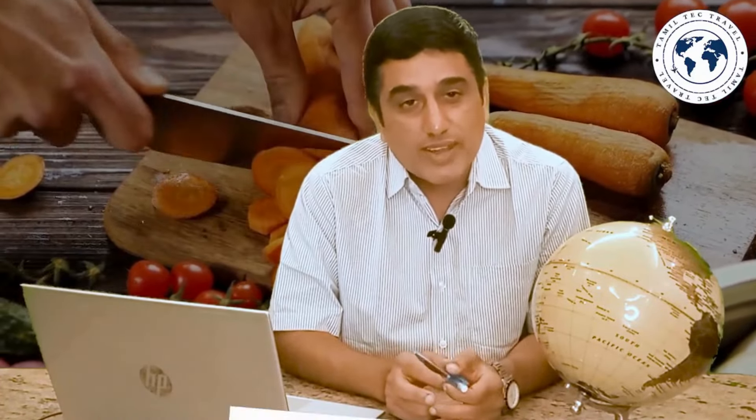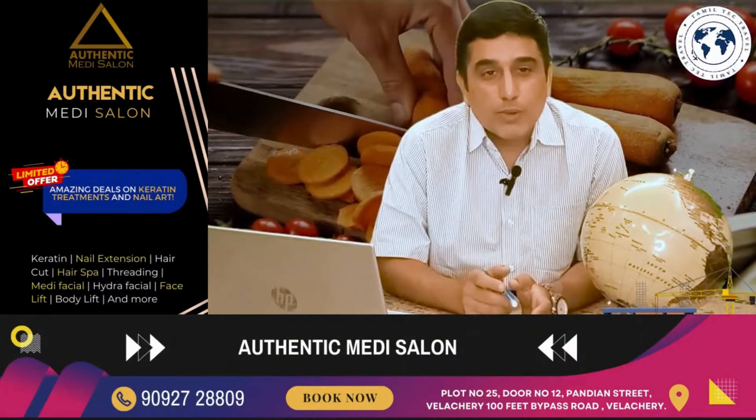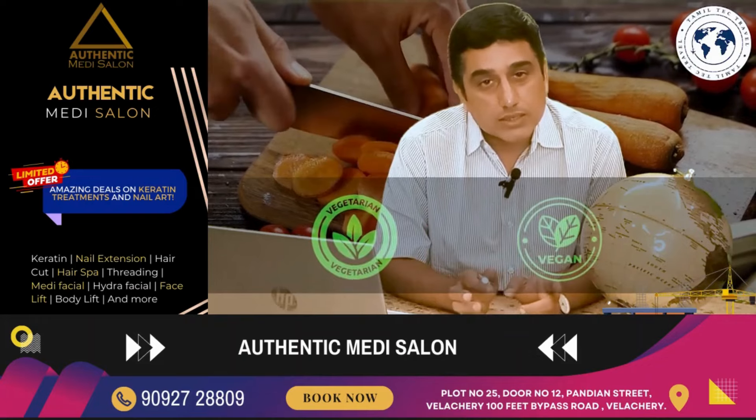I thought about how to address this. Language is a problem. Then I searched and researched, and I found a new app called Happy Cow. If you go to the website — the link is in the description of the video — you can enter your location and find all vegetarian and vegan restaurants.